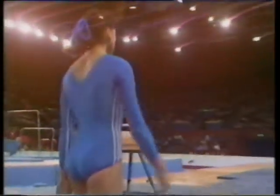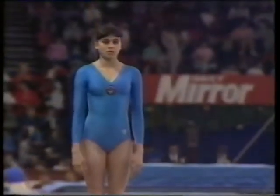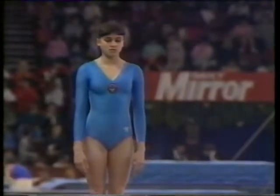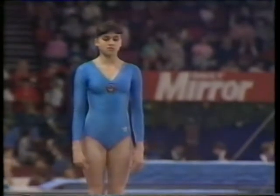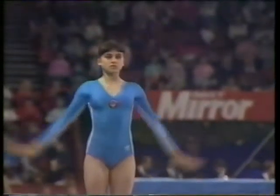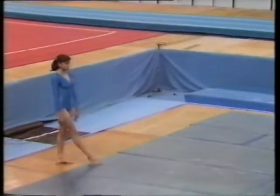Most innovative of gymnasts — she has had a vault named after her, she invented it, and she was one of the first to work across the beam as well as along it. So it's the overall world champion, Natalia Yurchenko. And here she is, the one and only Natalia Yurchenko.